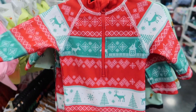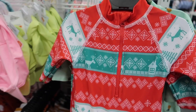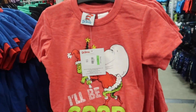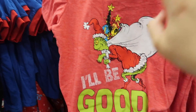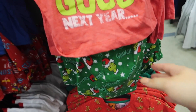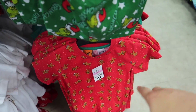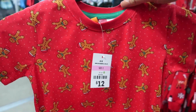They have adorable Christmas swimsuits — how cute is that? Only $15 — bargain! They also have really cute Dr. Seuss 'I'll be good next year' pajamas for only $16, with cute green bottoms, and then a gingerbread men version as well.